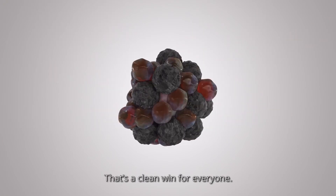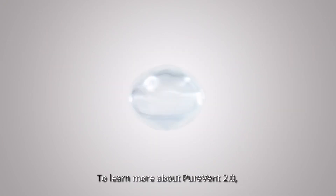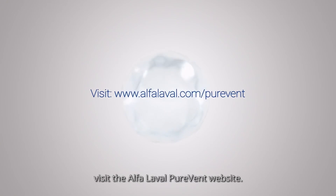That's a clean win for everyone. To learn more about PureVent 2.0, visit the Alfa Laval PureVent website.